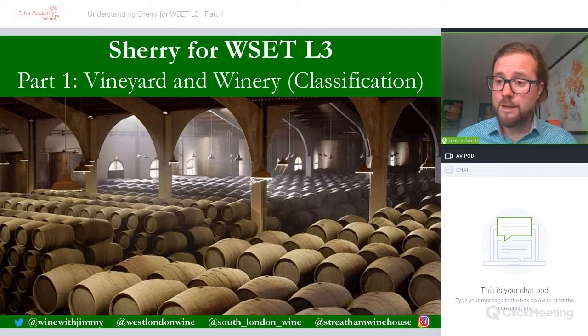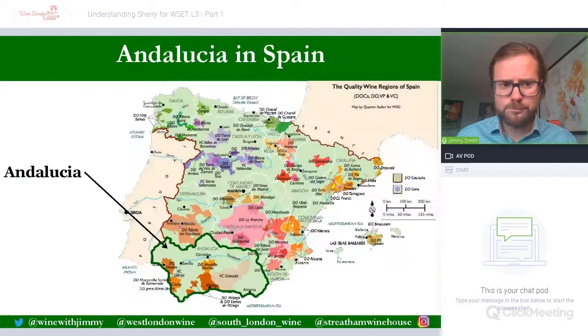At the bottom of the screen you'll see all of the social media handles. The bottom left is Wine with Jimmy — that's me. I am also the owner of West London Wine School, South London Wine School, and a wine bar called Streatham Winehouse. This YouTube channel has a huge wealth of information around grape varieties, winemaking, and WSET courses.